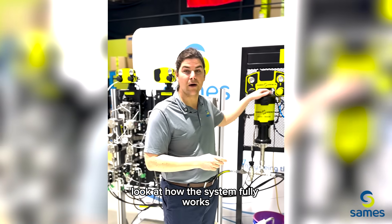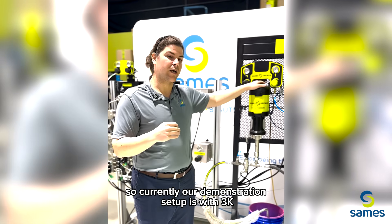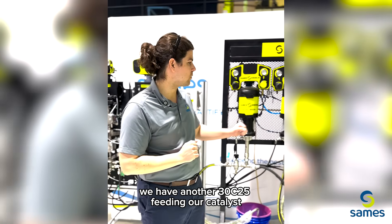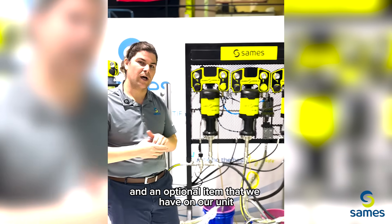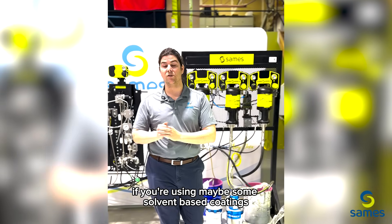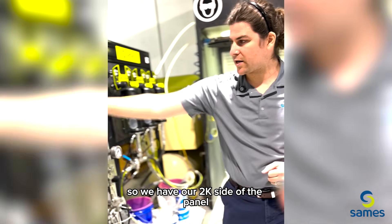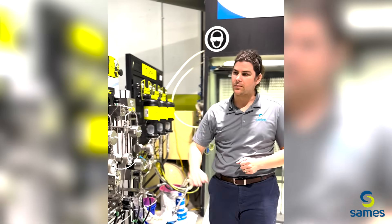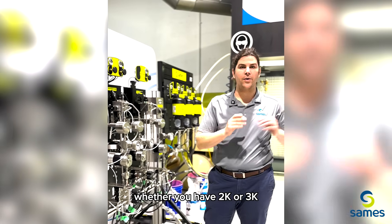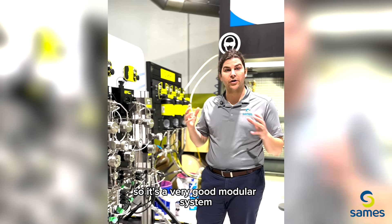Let me give you an in-depth look at how the system fully works. Currently our demonstration setup is with 3K, but today we were focusing on 2K. We have a 30C25 pump for our base products, another 30C25 feeding our catalyst, and an optional 30C25 setup for reducer if you're using solvent-based coatings. The system shown here is 3K — we have our 2K side of the panel and our 3K side as an option. One controller takes care of whether you have 2K or 3K, and if you purchase a 2K system you can always expand on it. You don't have to buy a new one — it's a very modular system.